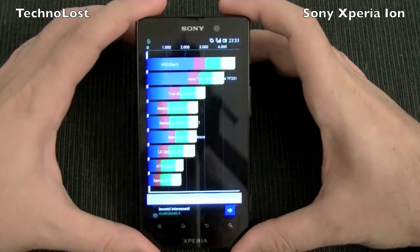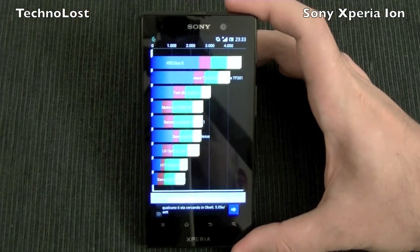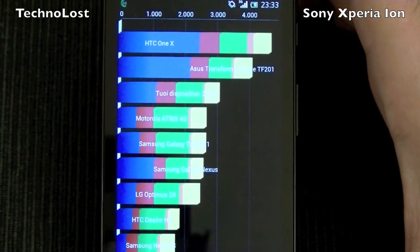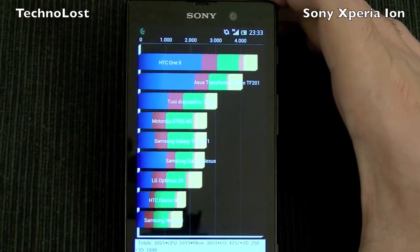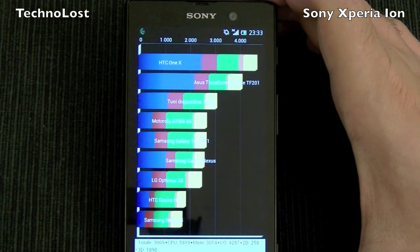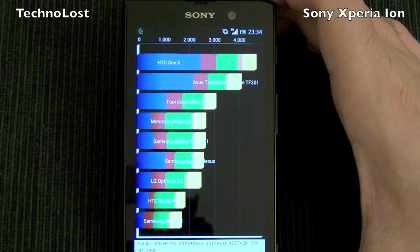So this first test is the Quadrant Standard, and it just ended and we have a result of 3069. Let me show you — hope you can see it. This is not a bad result at all because it goes even higher than the Galaxy Nexus, Galaxy Tab 10.1, as well as the Atrix 4G.